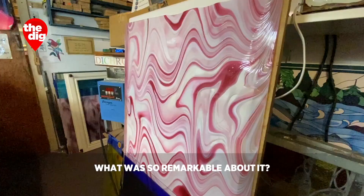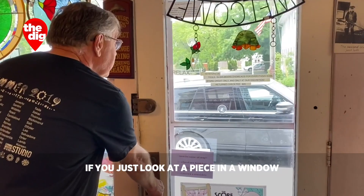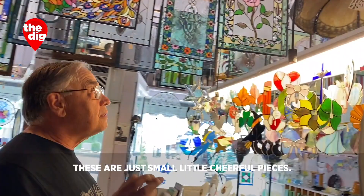If you just look at a piece in a window and see the beautiful color that emanates from it — my favorite phrase to my students and customers is it's like putting rainbows in your room. It brought me so much joy that I love to see people get excited when they come to pick up a commission piece and they realize that I wasn't lying.